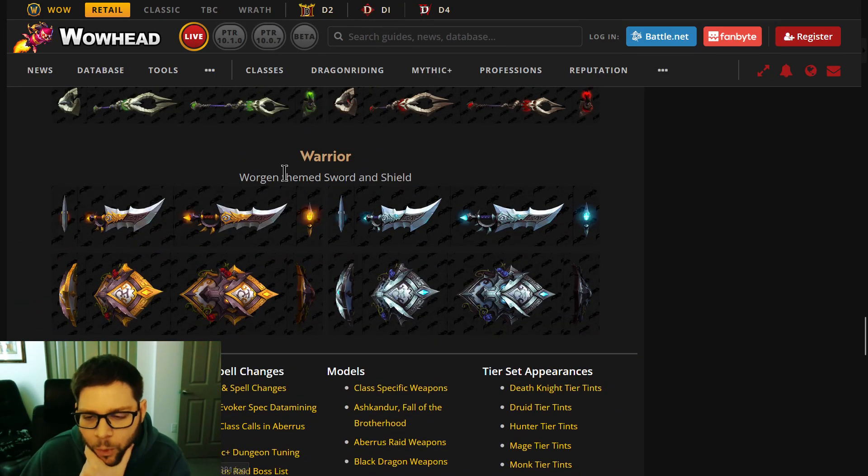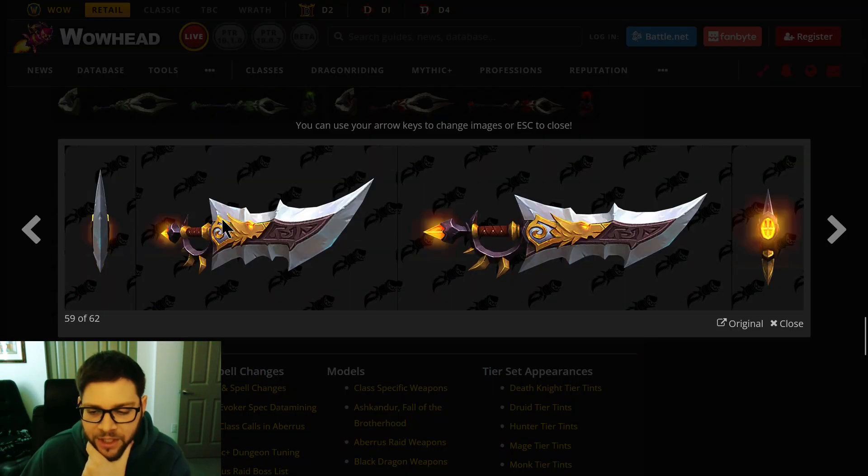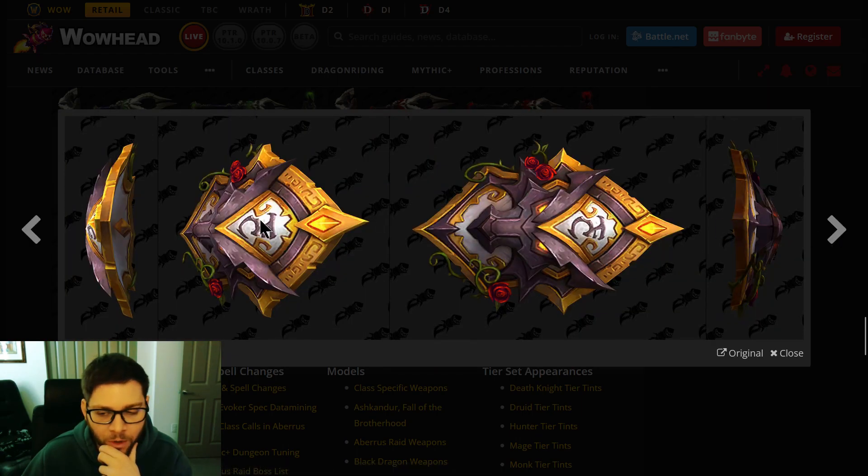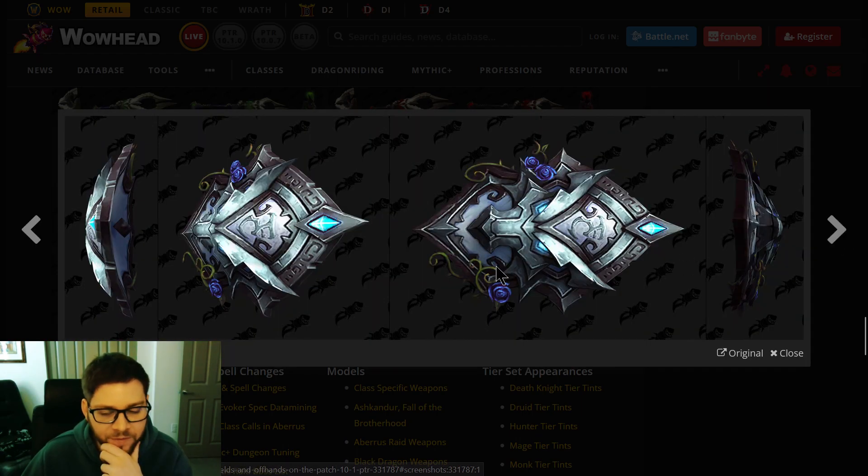There's a Worgen theme here and it looks like there are two versions — two different color tints. This is for the Protection spec — a blue version. This one is definitely more of the Worgen aesthetic with blue rose petals. Very cool that they have two tints.